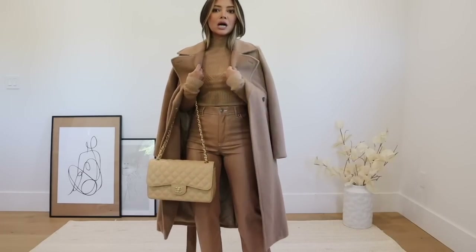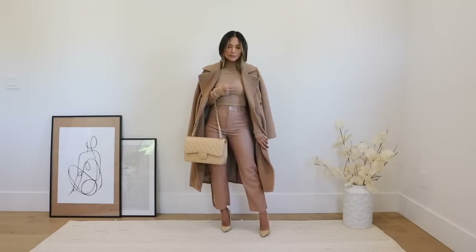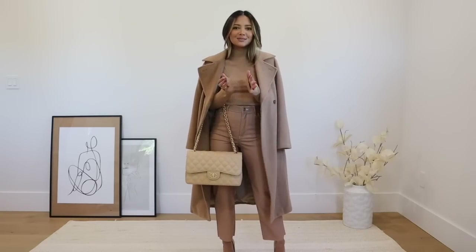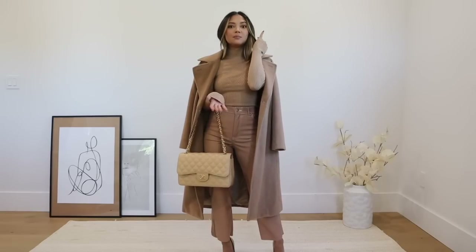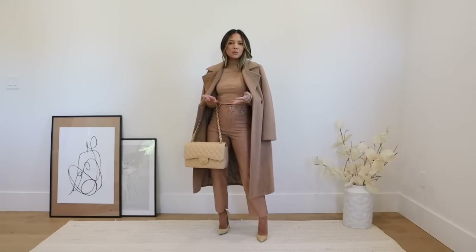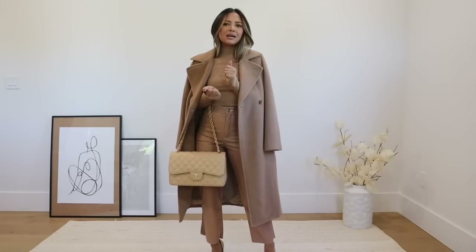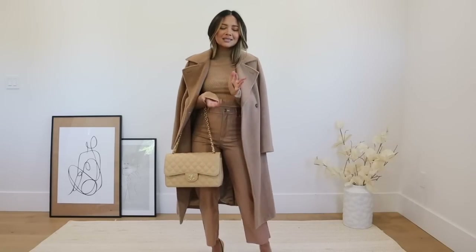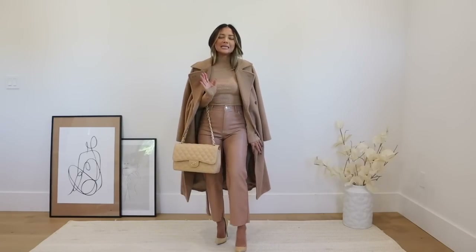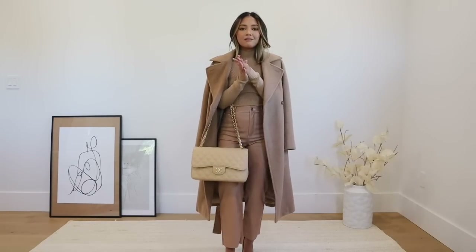To complete the look I'm throwing on this wool coat, making it a super monochrome outfit, with my purse and heels. If you want to break the colors up, you could pair it with an off-white coat or blazer. I love a monochrome look for work because sometimes it makes it more interesting than your standard white button-up with black pants. It's super clean and polished. Everything shown is new and available right now on Express.